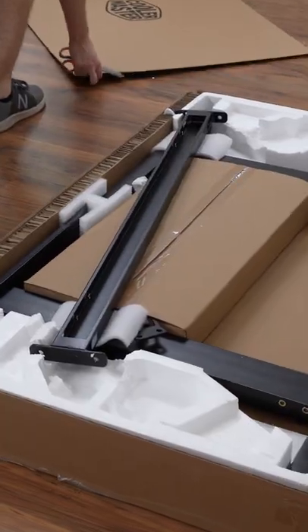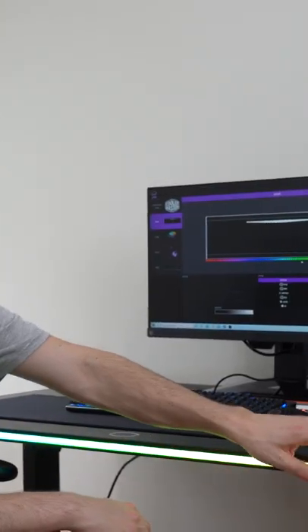Hey everyone, Digital David here. Today in this video we're going to be checking out the Cooler Master gaming desk. Very pleased with the build experience overall — in regards to quality, top-notch. Really happy with it, love the lighting.